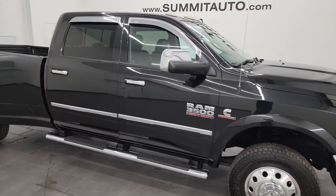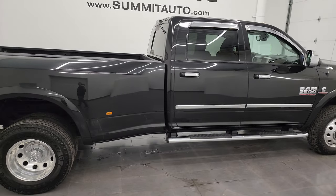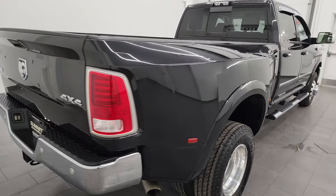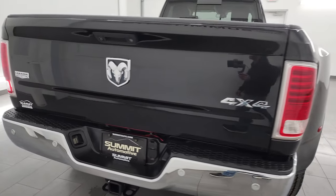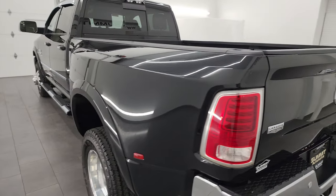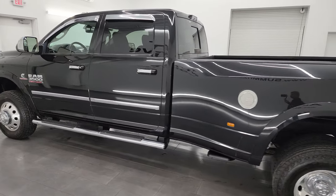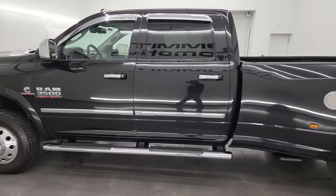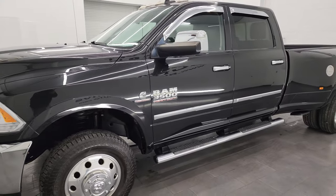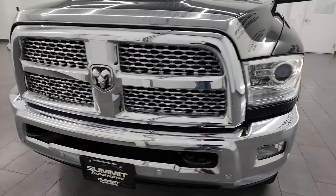Hey, this is Brett and this 2016 Ram 3500 crew cab long box dual rear wheel Laramie is stock number 14165Z. I am here at Summit Automotive in Fond du Lac, Wisconsin, your new and used heavy-duty truck headquarters. This 2016 Ram 3500 has the 6.7 liter Cummins diesel engine, paired up with the 6-speed 68RFE automatic transmission.